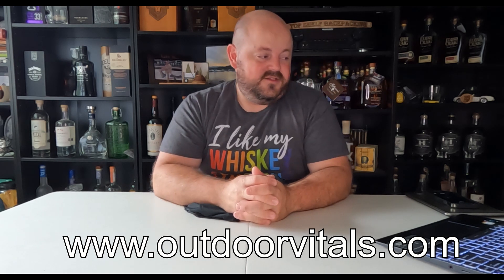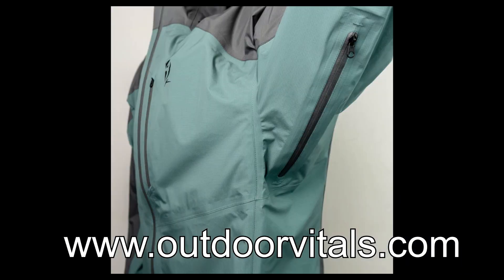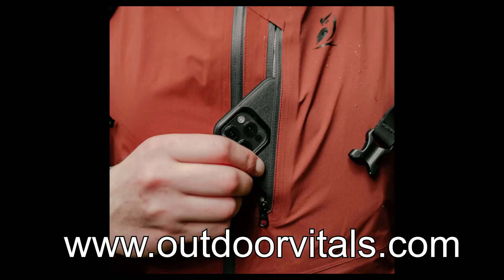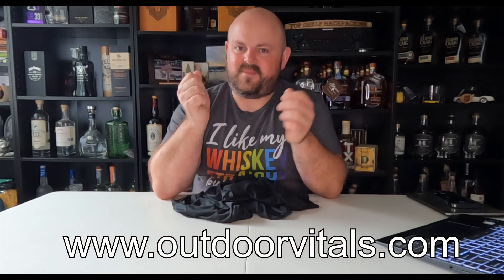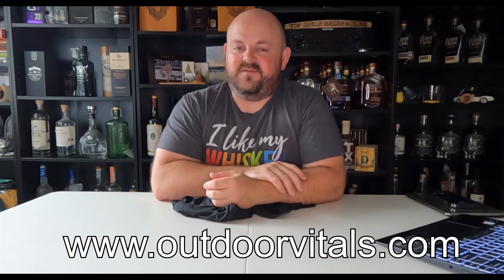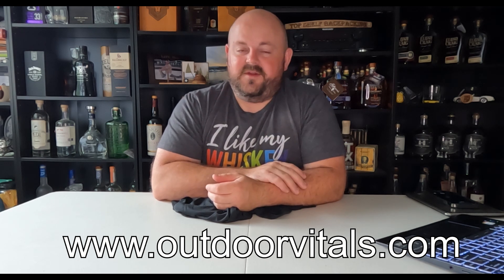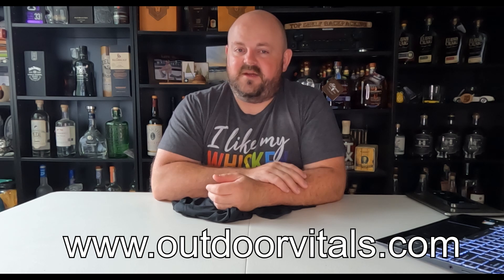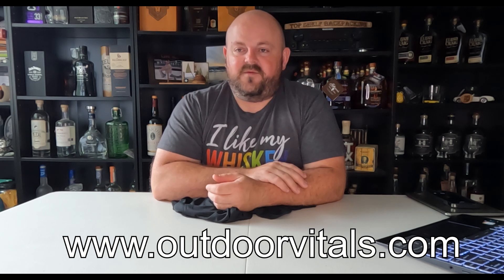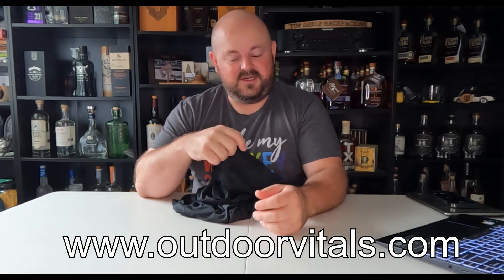A size large is 7.4 ounces, so I expect mine will probably be around 8 ounces. It does have pit zips and a nice chest pocket but no hand pockets — when you're out hiking you're not going to have your hands in your pockets anyway. I really look forward to seeing how well that performs. I've seen good reviews online; Hike Oregon has kind of recommended it. I look forward to seeing how well that performs, as well as the Sun Hoodie, which doesn't have a UPF rating.